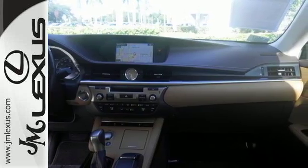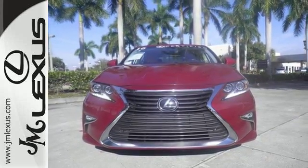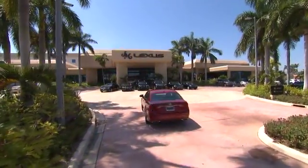This ES350 is ready to satisfy your driving desires. Make it yours today. JM Lexus — the world's number one Lexus dealer since 1992.